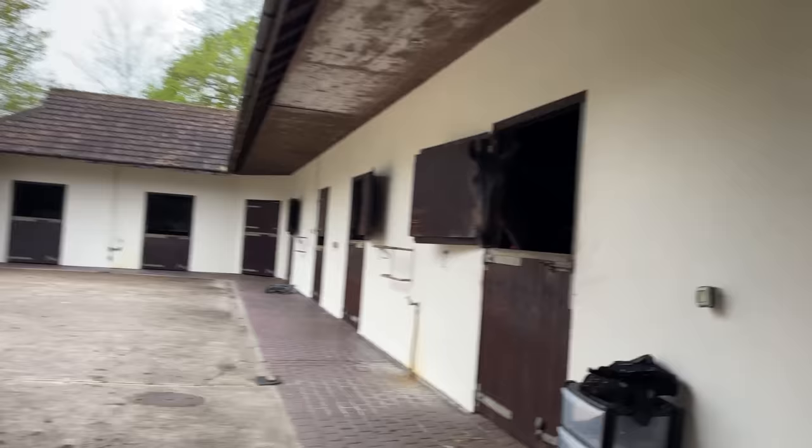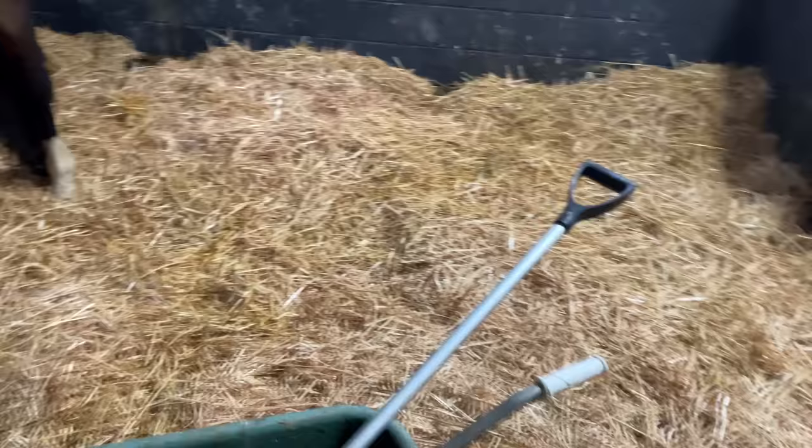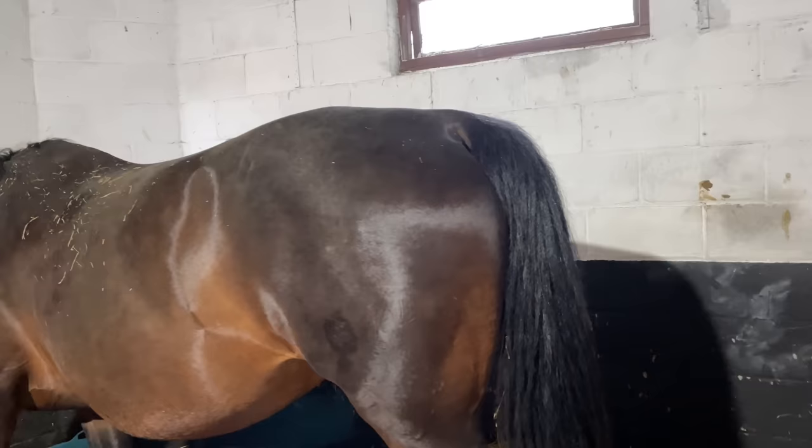This is my new boy Ash - he is absolutely gorgeous, look at him, hello handsome! I will explain more about him when I ride him, but for now just so you guys can actually have a proper look at him - I've got his hay here so he's waiting for that. I've just come in to muck this out.